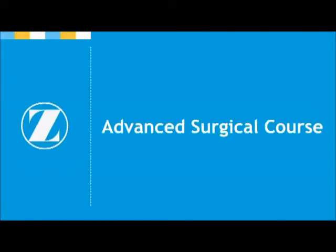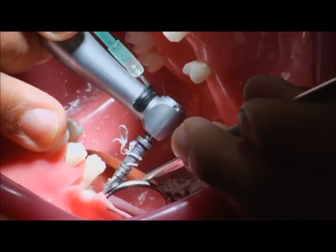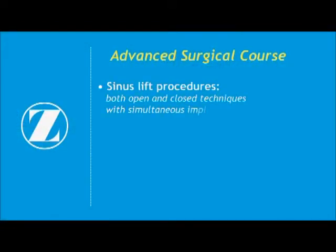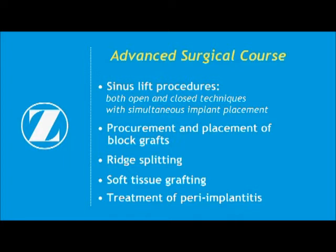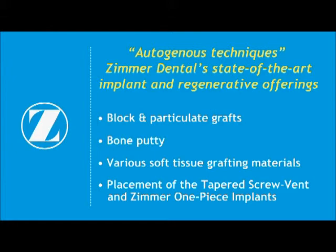The Zimmer Institute's surgical courses are expertly designed for the surgical specialist who is actively placing implants and would like to extend and/or refine his or her surgical skills in performing more complicated implant procedures, particularly with regard to regenerative techniques and immediate implants. Key areas of emphasis during the surgical course may include sinus lift procedures — both open and closed techniques with simultaneous implant placement — as well as procurement and placement of block grafts, ridge splitting, soft tissue grafting, and treatment of peri-implantitis. All of these procedures are taught using autogenous techniques and Zimmer Dental's state-of-the-art implant and regenerative offerings, including block and particulate grafts, bone putty, various soft tissue grafting materials, and placement of the tapered screw vent and Zimmer one-piece implants.